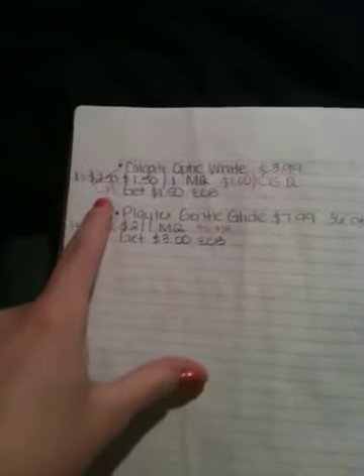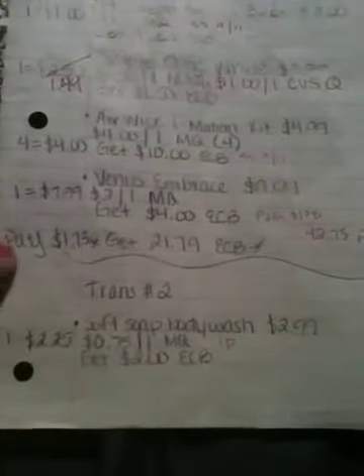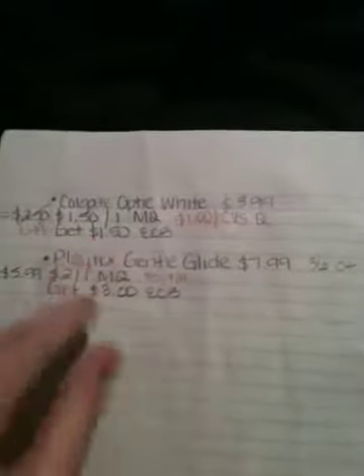So for this second transaction I have to pay $5.99, $1.49, and $2.25. But remember I do have $21.79 in extra care bucks, so I'm essentially going to pay nothing out of pocket. And again, with the first transaction I'm only paying $1.73 — that's what I'm going to swipe my card for. What's awesome about the second transaction is it's going to be free, but I'm going to get back $2 in extra care bucks plus $1.50, so that's $3.50 plus $3, which comes out to $6.50.